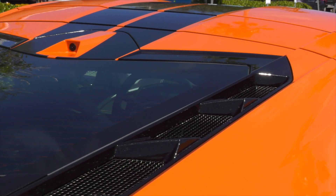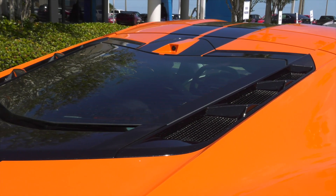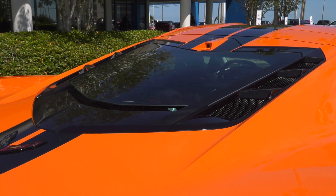The flat-plane crank design enables the engine to rev to 8,600 RPMs, needed to create significant power. More than horsepower, the new LT6 is designed to complement all aspects of the Z06 track-focused performance experience.